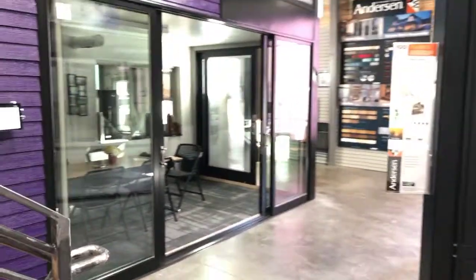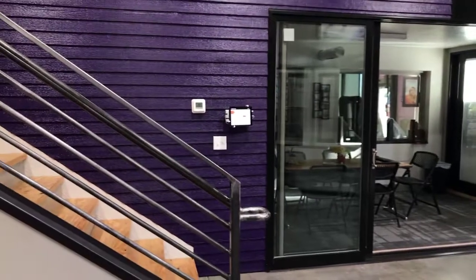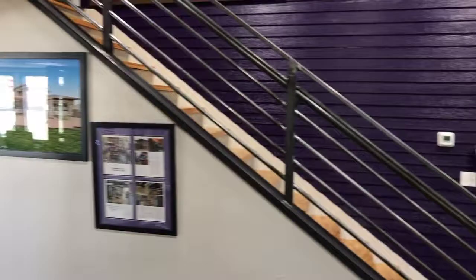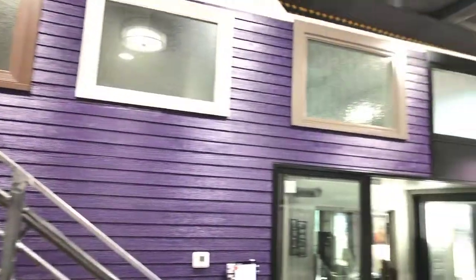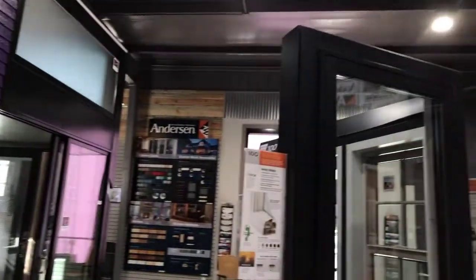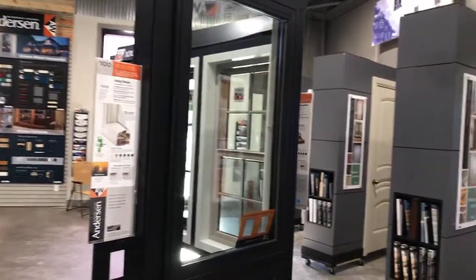Mountain View Window and Door has their own exclusive conference room called Panorama, so the trusted advisors can schedule that with you. Up above you can see the 100, the 200, the 400, the E Series, and around the corner the A Series — and what that means is all of the Andersen family of brands.